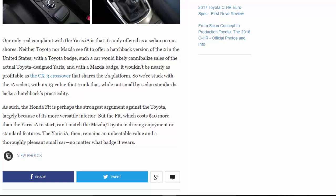The Honda Fit is perhaps the strongest argument against the Toyota, largely because of its more versatile interior. But the Fit, which costs $10 more than the Yaris IA to start, can't match the Mazda/Toyota in driving enjoyment or standard features. The Yaris IA remains an unbeatable value and a thoroughly pleasant small car, no matter what badge it wears.